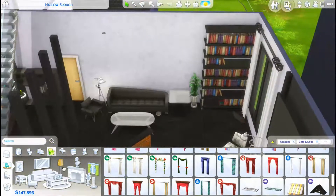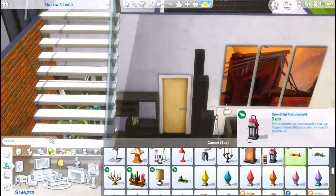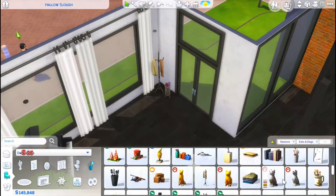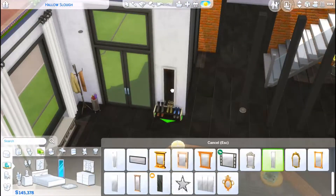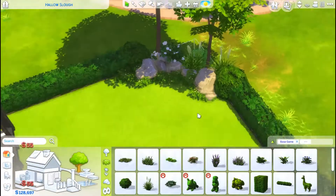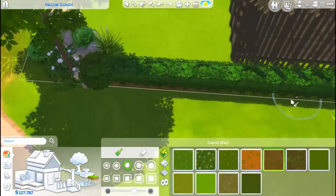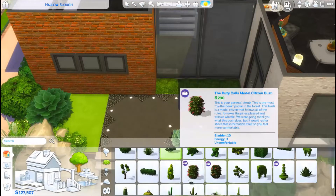If you have the base game and all of the expansion packs, you're good to go. This is a three bedroom, three bathroom house. There are two bathrooms upstairs — one is a Jack and Jill bathroom for the two children to share, plus the master bathroom — and then there's a full bathroom downstairs. Off the kitchen I added a little extra room that was originally planned as a laundry room, but since I'm not using Laundry Day Stuff it became a kind of scullery with the dishwasher and the cat's litter box.